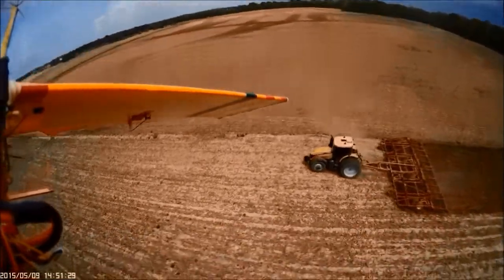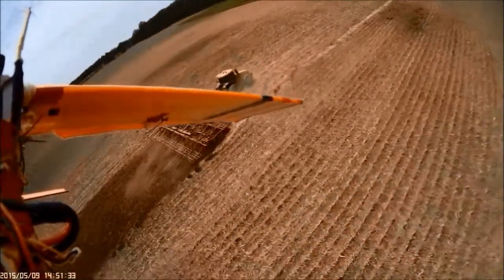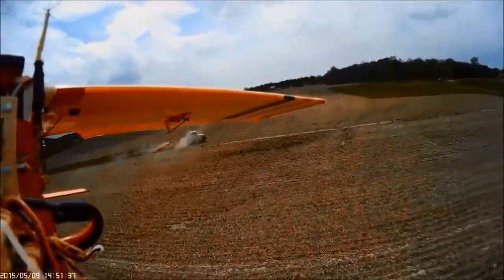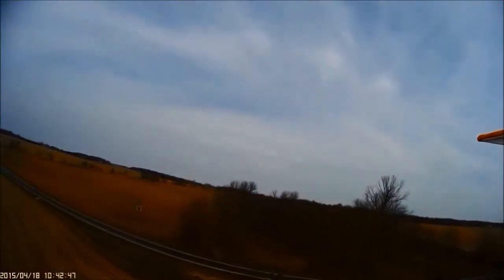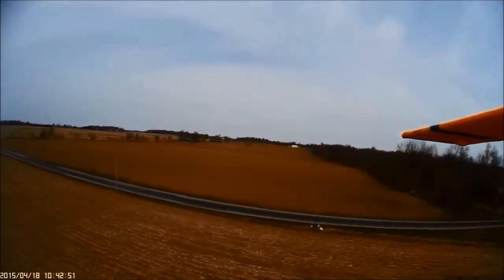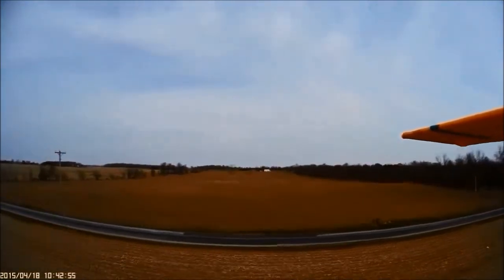Down here at lower altitude, the woods are almost impenetrable from ground level. Here's another sure sign of spring: the American farmer doing his thing to make sure that we have plenty next year.